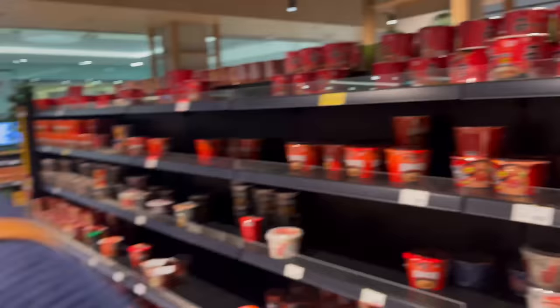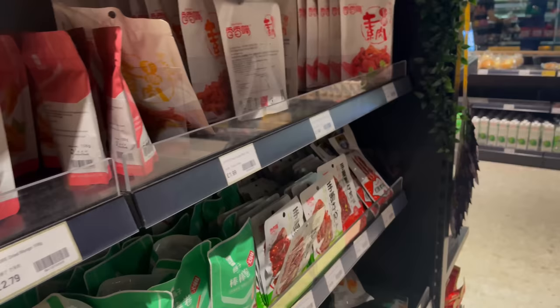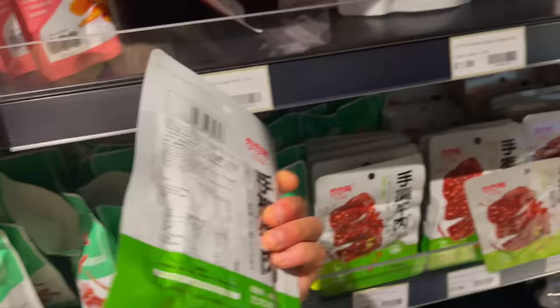We're in Tian Tian in Canary Wharf and I love this store. It's so Asian — I love it. Look, purple sweet potato! And bean curd hot and spicy strips. Are these all vegetarian? Bean curd jerky — yeah, should we try that?